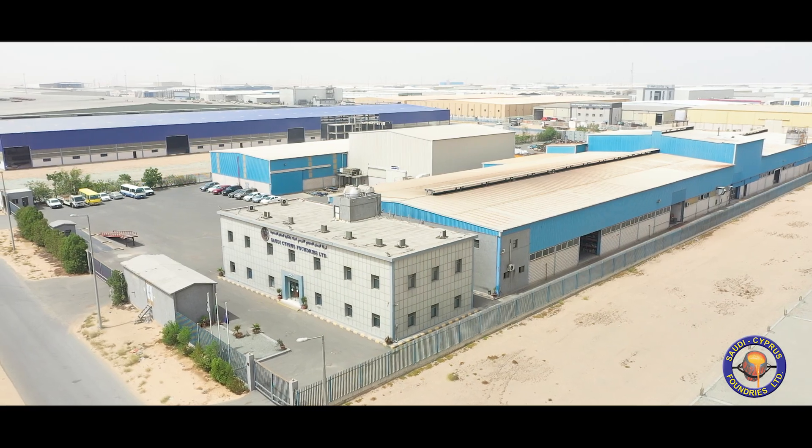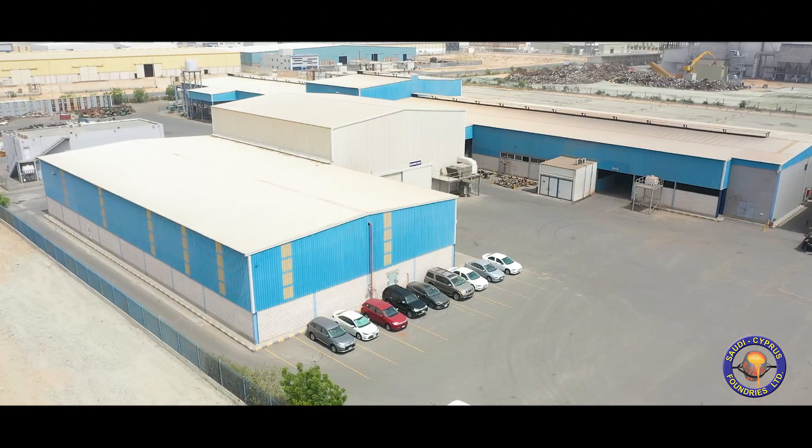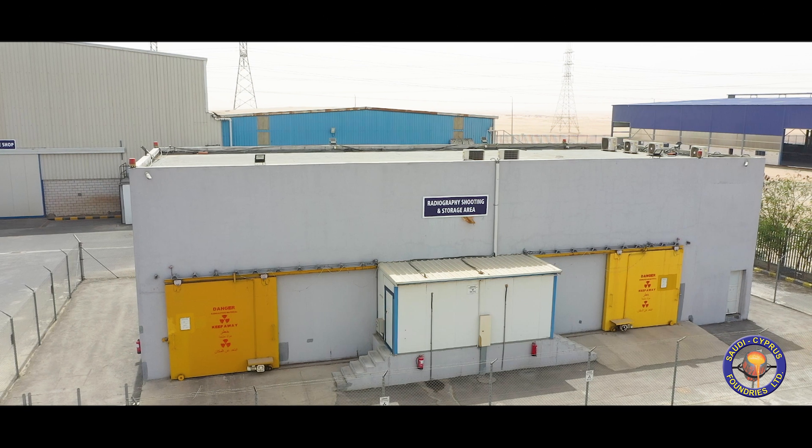Saudi Cypress Foundries Limited, a leading steel foundry located in the industrial city of Jeddah, Saudi Arabia, manufacturing valves, pumps and engineering cast components.